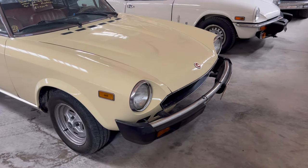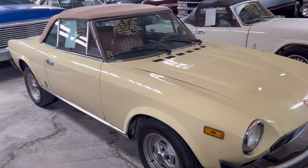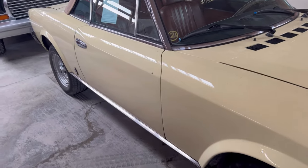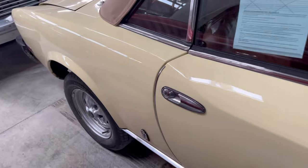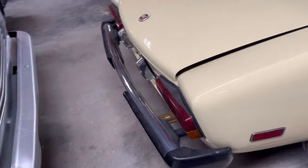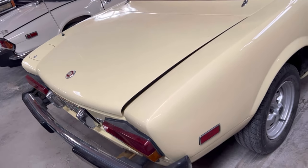Okay guys, we got ourselves a '79 Fiat Spider, four-cylinder. This little thing — made of steel, but even though they were made with steel, they were still light compared to some other cars. This Italian-made car — they had some nice cars back in the day.